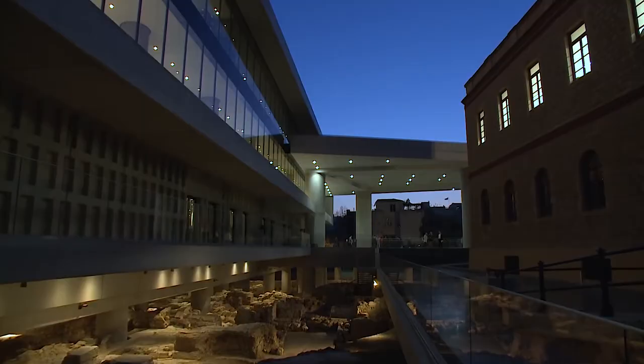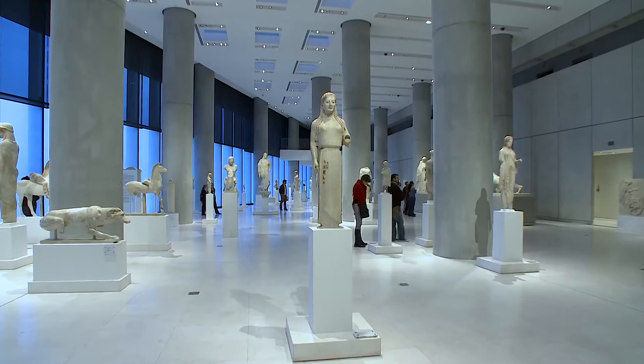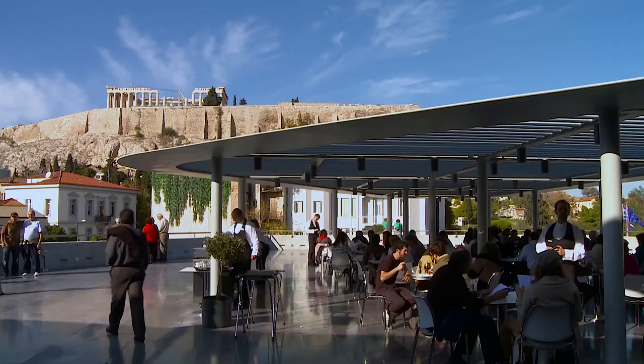The museum opened its doors to the public in the summer of 2009 and provides visitors with a comprehensive image of the Acropolis and its finds with the comforts of a modern building. Built just a few meters from the sacred rock itself, the museum gives visitors the chance to enjoy a panoramic view of both the Acropolis and the modern city from its galleries, exhibition spaces, and refreshment and dining areas.